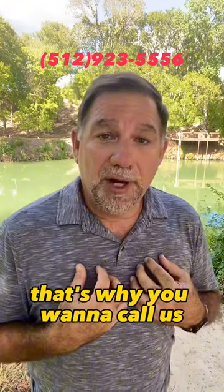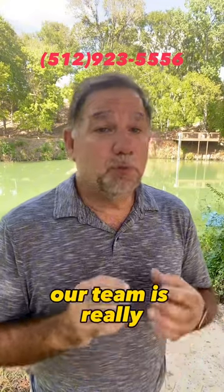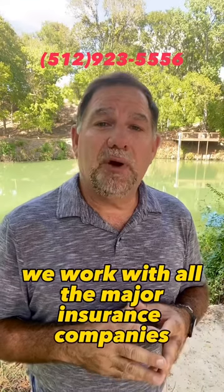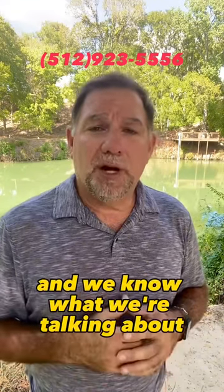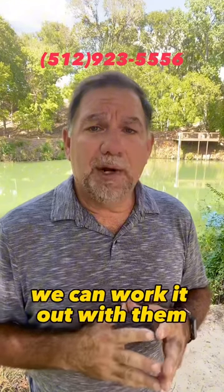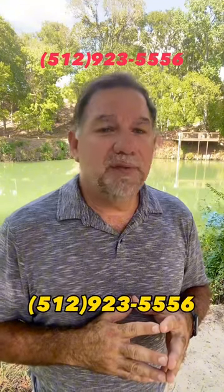That's why you want to call us. We're professionals. We've been doing this since 1974. Our team is really, really good at it. We work with all the major insurance companies — we're on their vendor approved list and we know what we're talking about. If there's a problem, we can work it out with them. Give us a call at 512-923-5556.